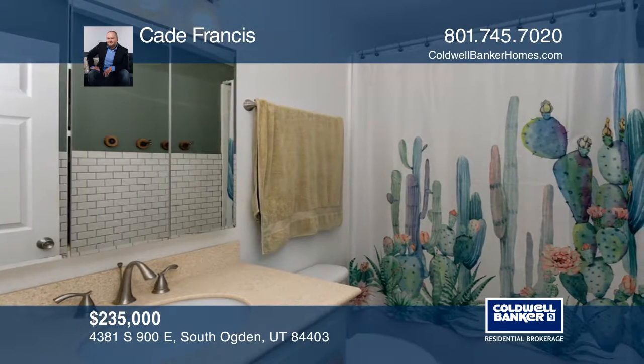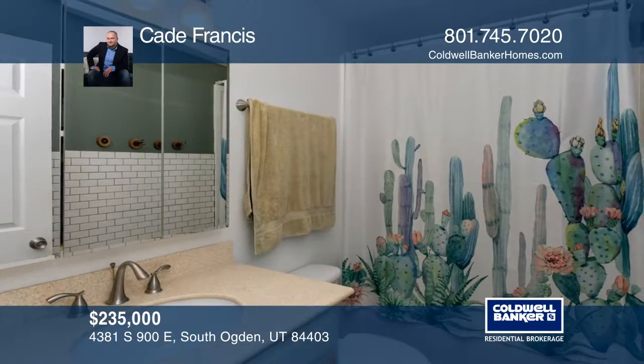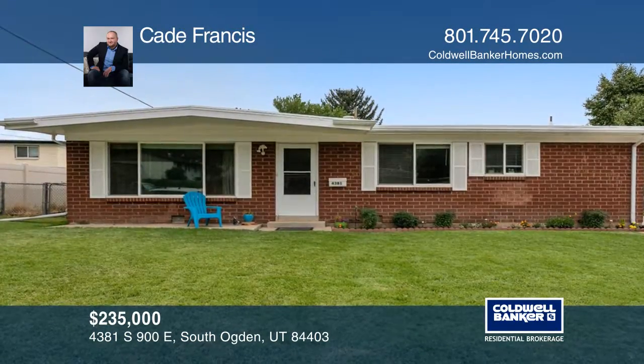The backyard is fit for entertaining with a covered cement patio and fully fenced yard.